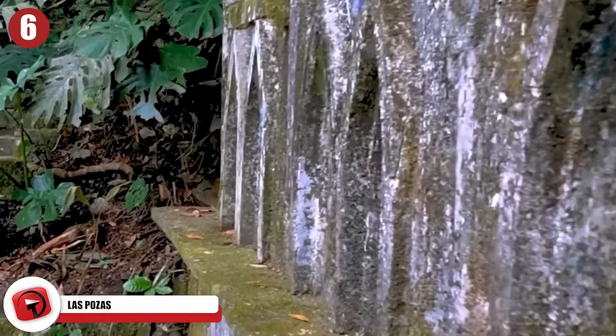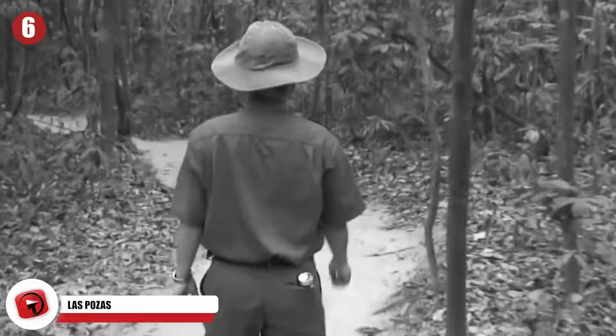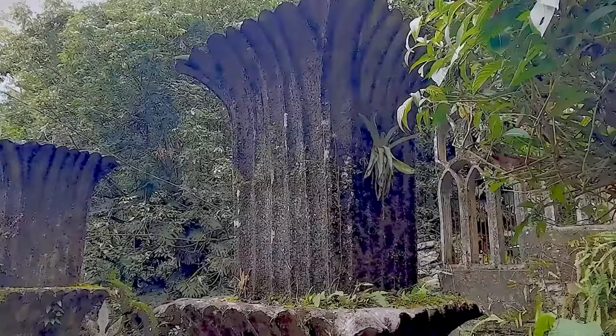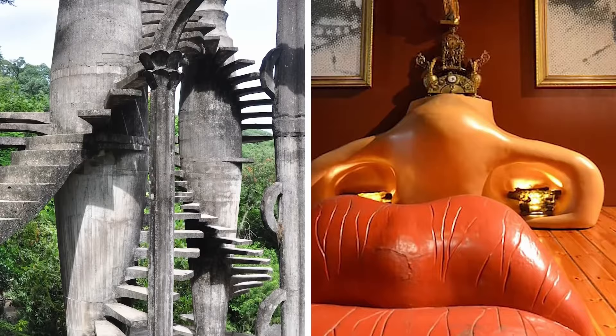Las Pozas is located in the thick Mexican jungle — it's a surrealist garden dreamt up by Edward James, an eccentric art collector from the 20th century. When he arrived in Xilitla, Mexico, near the end of the 1940s, he was captivated by the amazing, lush, beautiful landscape and decided to build his home there. He also went on to create a unique sculptural haven in the jungle that some have compared to the surrealism of Salvador Dalí's artwork.